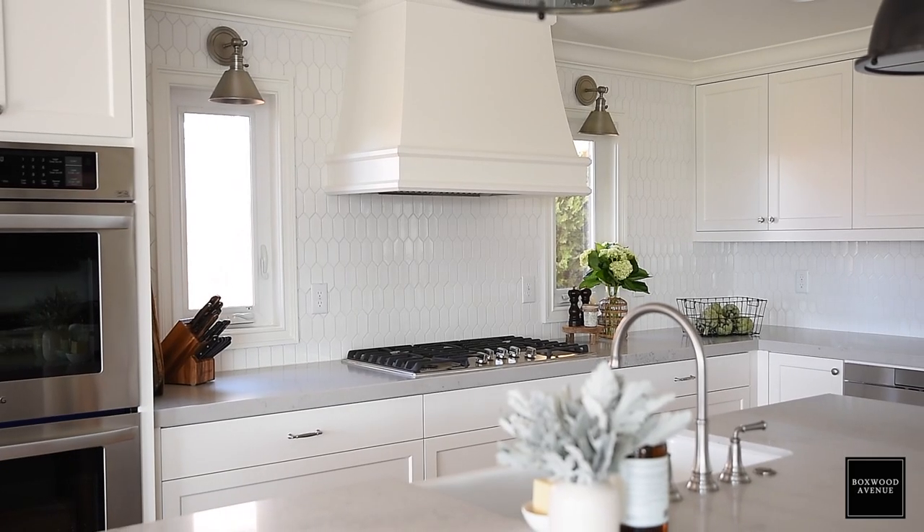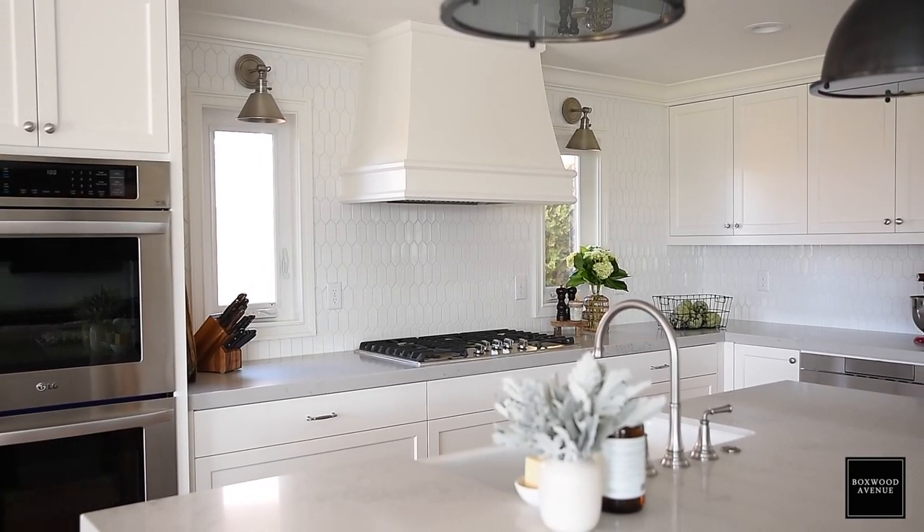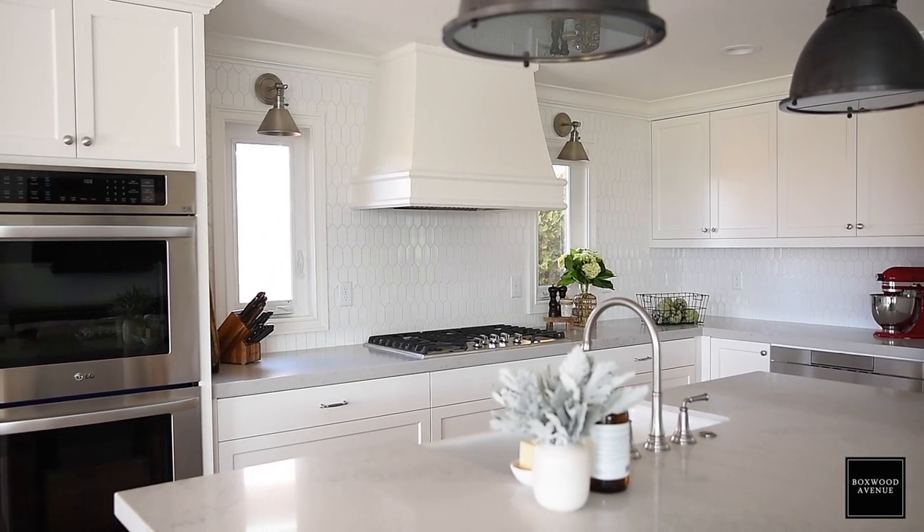Hi, it's Chloe from Boxwood Avenue, and today I'm so excited because I'm going to be sharing five tips for selecting the perfect backsplash. I want to say a quick thank you to Floor & Decor for sponsoring this video. I'm going to talk a little bit about Floor & Decor in the video — it's one of my favorite places to find backsplash.